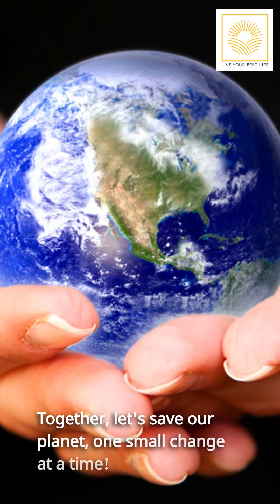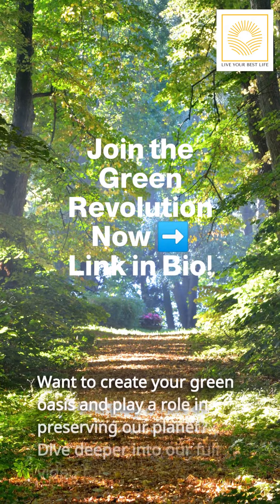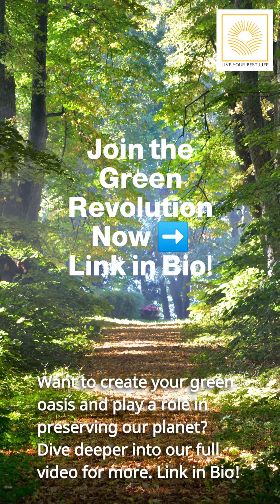Together, let's save our planet one small change at a time. Want to create your green oasis and play a role in preserving our planet? Dive deeper into our full video for more. Link in bio.